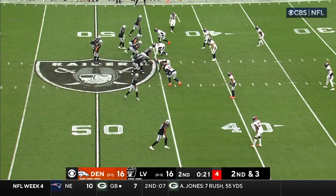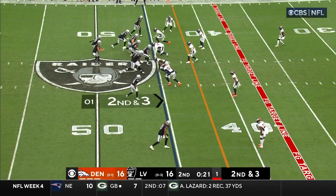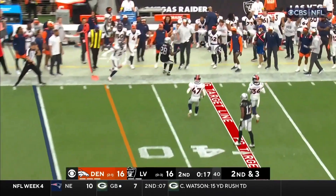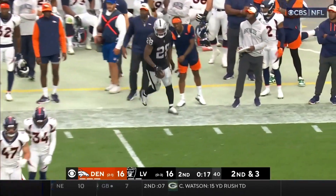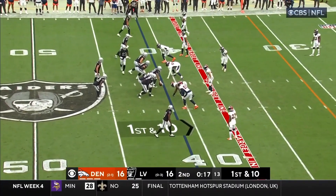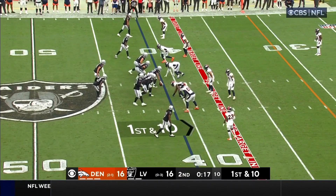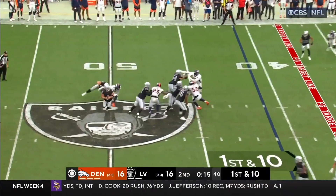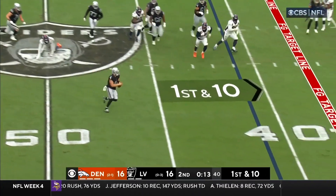Before halftime, Vegas with two timeouts. Carr, who is 11 of 16, out to Jacobs and Sertan closing that window. But they get out of bounds and get the first down. Derek Carr has got something up his sleeve with first and ten and 17 seconds to go. From the side, Gregory couldn't get him.